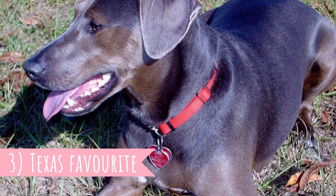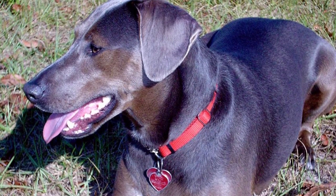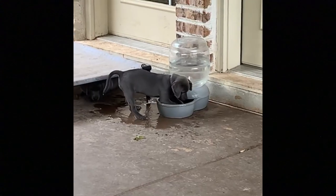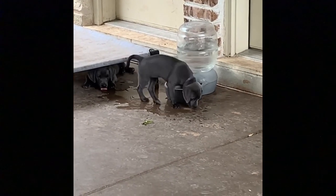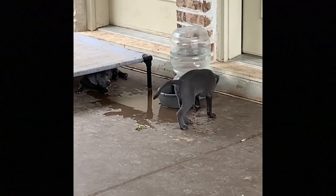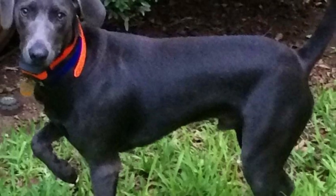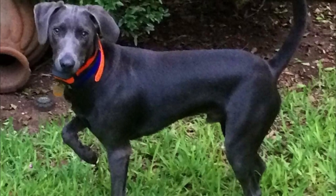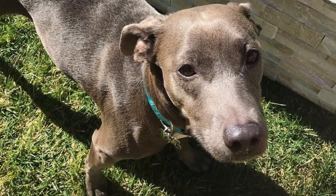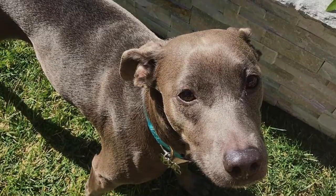3. Texas Favorite. This dog hails from Texas. The breed was first recognized as a breed in 2001 by the Texas Senate and was honored as a true Texas breed. Later in 2005, they were honored as the official state dog breed of Texas. Even today, the largest population of Blue Laceys can be found in Texas, but the breed has spread into other states as well.